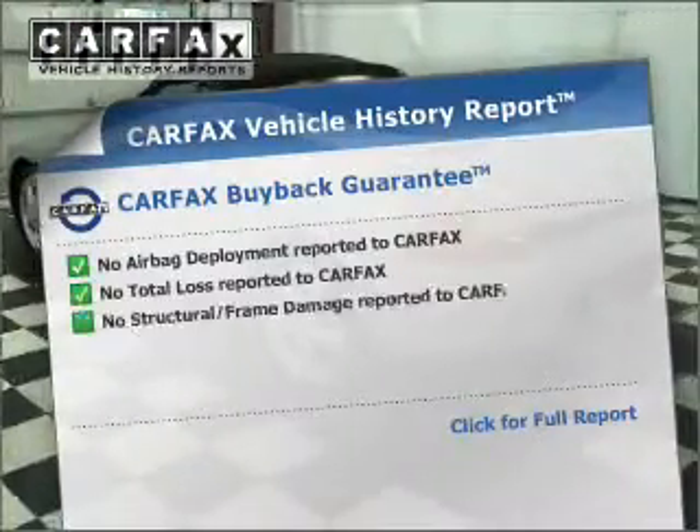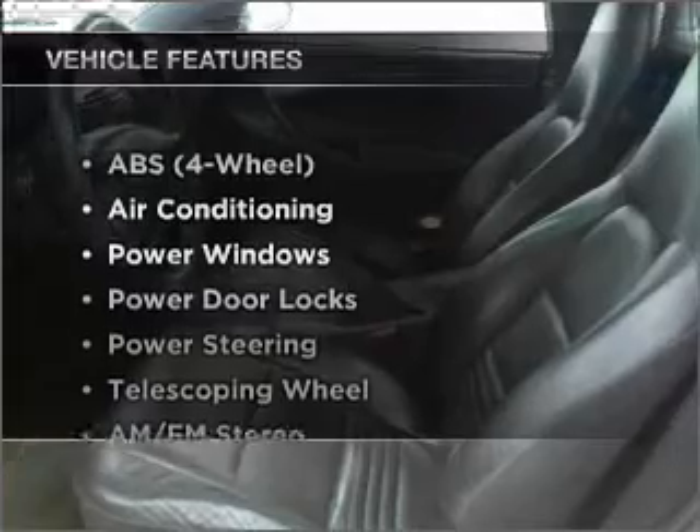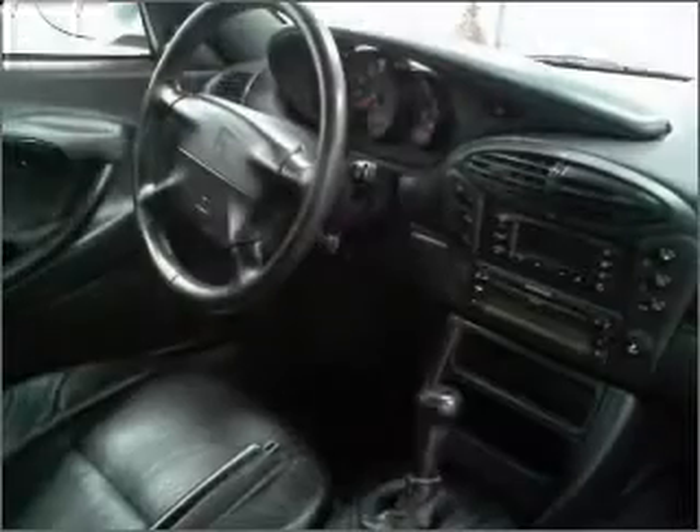Know the history on this ride and greatly reduce your buying risk with the included Carfax Vehicle History Report. Plus, enjoy these notable features that are included in this vehicle: air conditioning, power door locks, power windows, power steering, and AM-FM stereo.